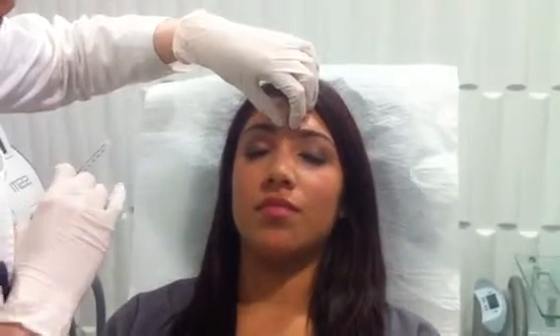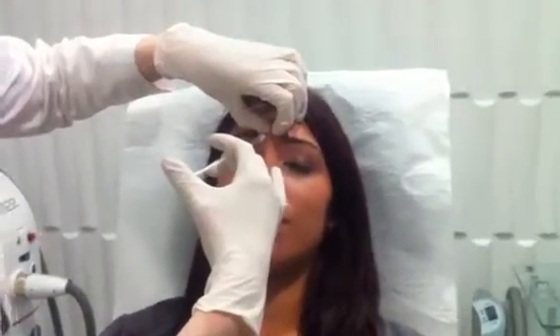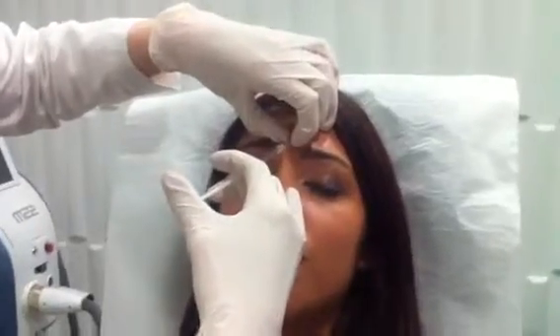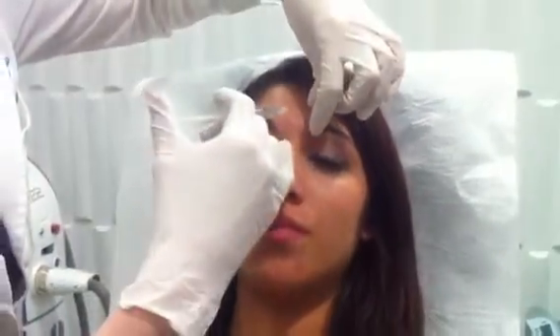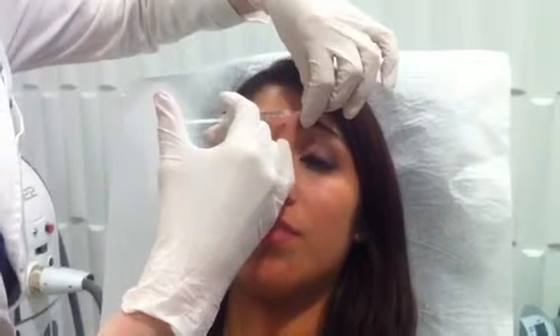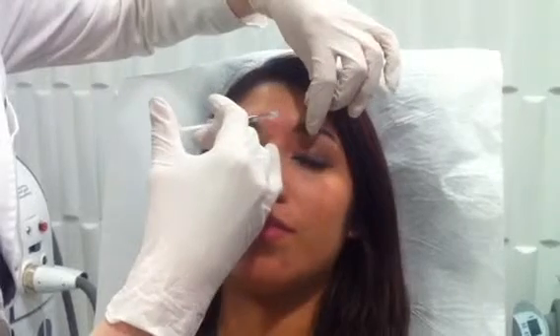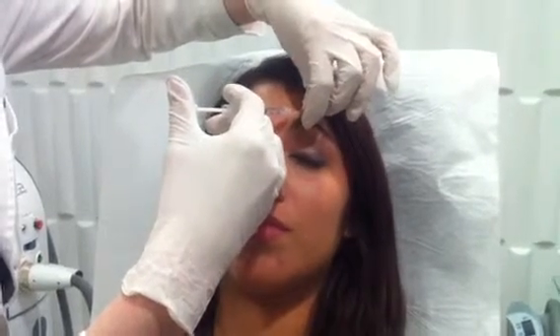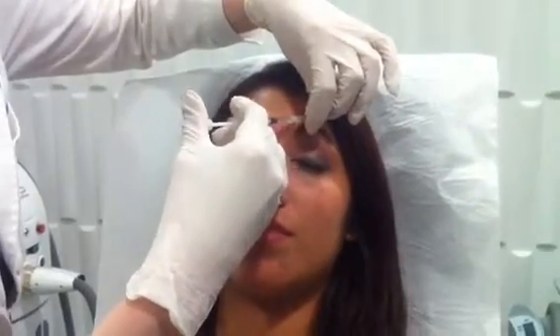And then I'm going to pinch you here, a little pinky on the nose, and on three we're going to do a poke. One, two, three. Good. And then frown for me again. Good. And relax. A little poke here — one, two, three. And a little poke out here — one, two, three.